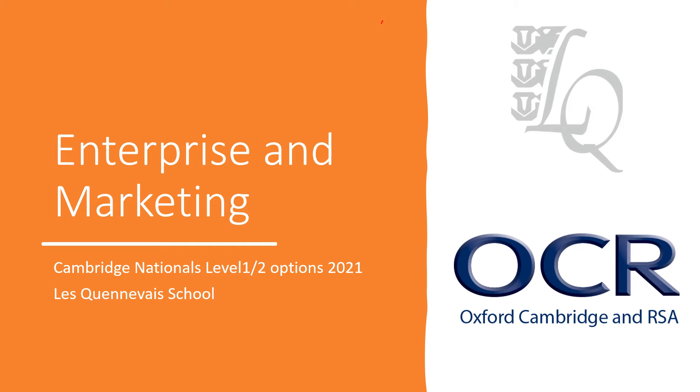Hello Year 9. I'm here today to talk to you about Enterprise and Marketing, which is a Cambridge National Level 1 and Level 2 equivalent course. That means you can get the full range of GCSE grade equivalents from this course. It's a course that's run by OCR, that's the exam board, and Mrs Ashley and I are going to tell you some more exciting information about it now.